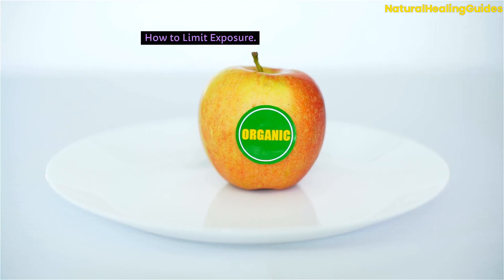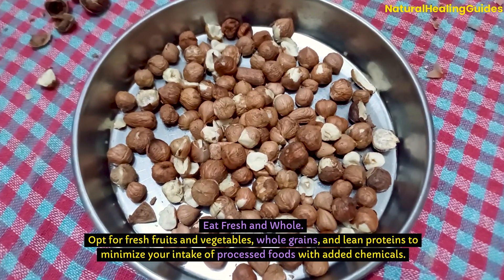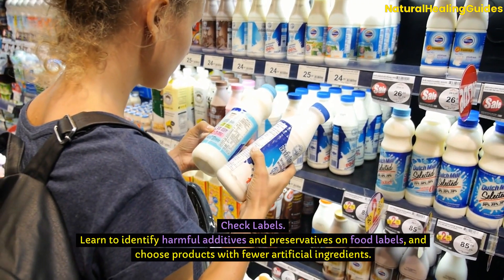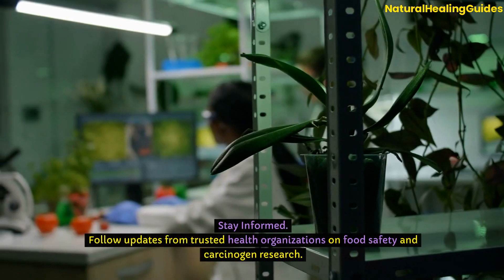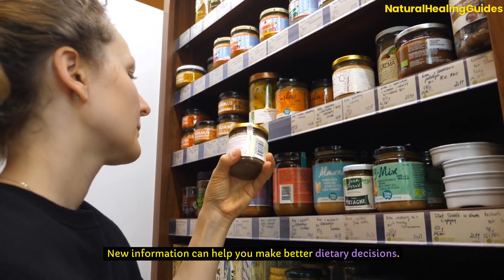How to limit exposure: Cook smart — use lower cooking temperatures and gentler methods like steaming, boiling, or baking to reduce the formation of harmful compounds. Eat fresh and whole — opt for fresh fruits and vegetables, whole grains, and lean proteins to minimise intake of processed foods with added chemicals. Check labels to identify harmful additives and preservatives, and choose products with fewer artificial ingredients. Stay informed by following updates from trusted health organisations on food safety and carcinogen research.